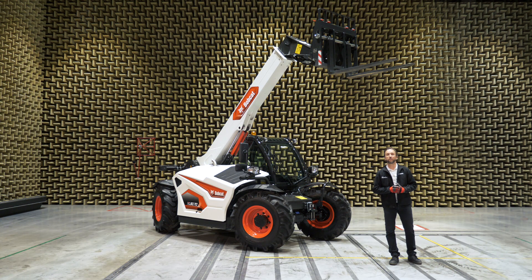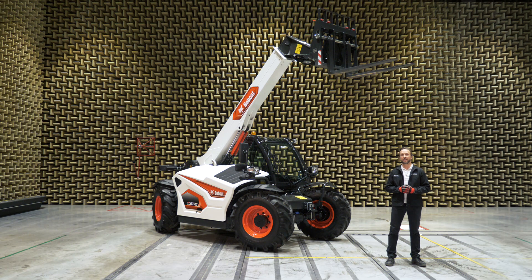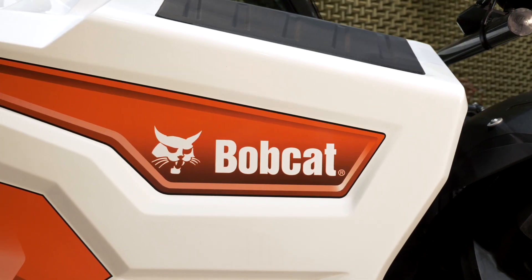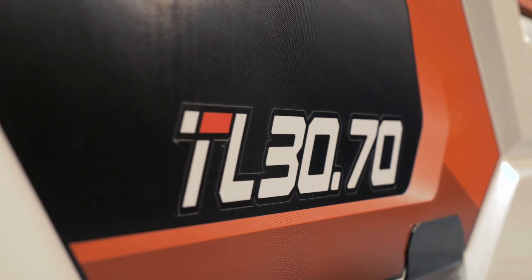Hello everybody and welcome to the Bobcat campus in Dobzhys, Czech Republic. I'm here today to present our newest and latest addition to the Bobcat family: the Bobcat telescopic loader TL3070 with a new Stage 5 engine. I'm truly excited to share this new range with you because it's an ideal unit for our construction and rental market.